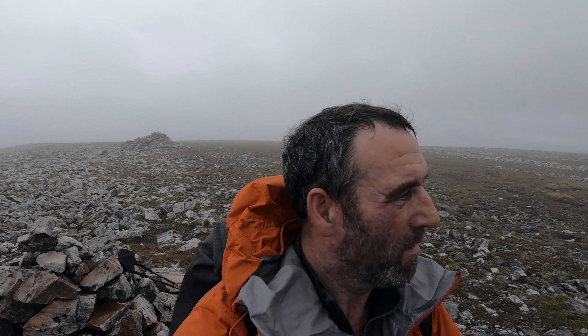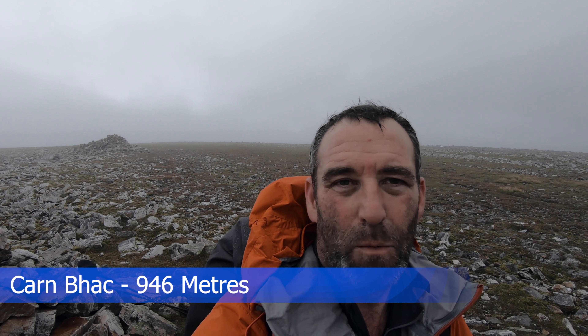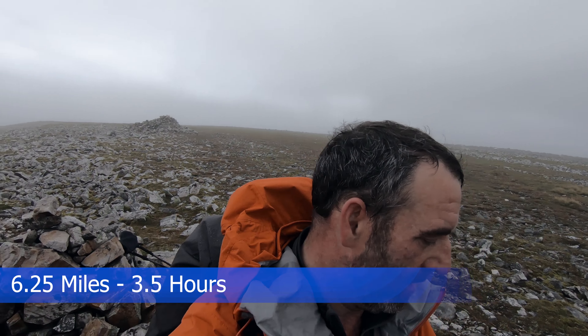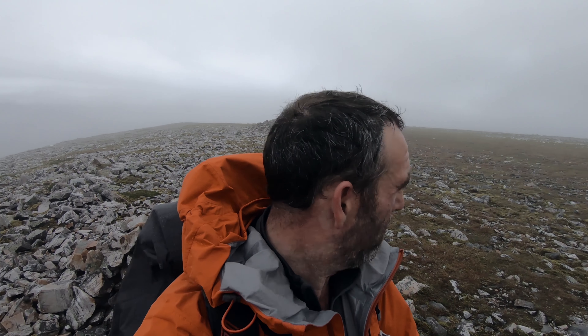Made it to the summit of Carn Vach — I think it's pronounced Vach. What a walk. Three and a half hours. I'll put the stats down below — height, distance, and how long it took. The clouds are just coming in now, so I'm trying to film but I'll just get absolutely soaked.